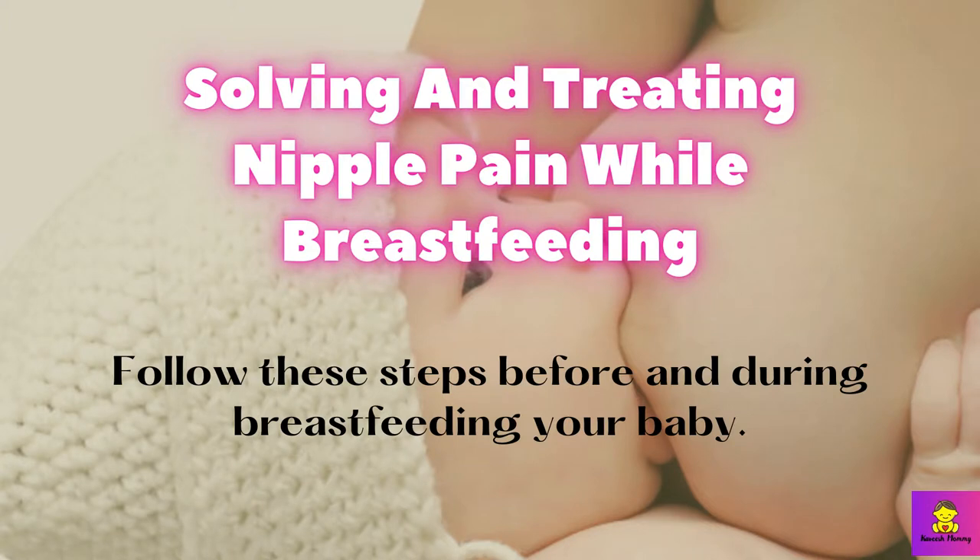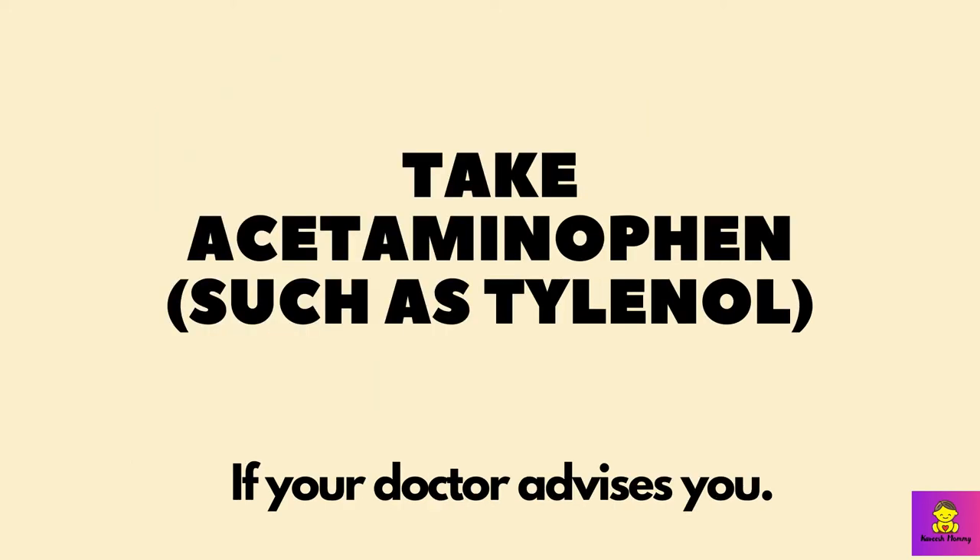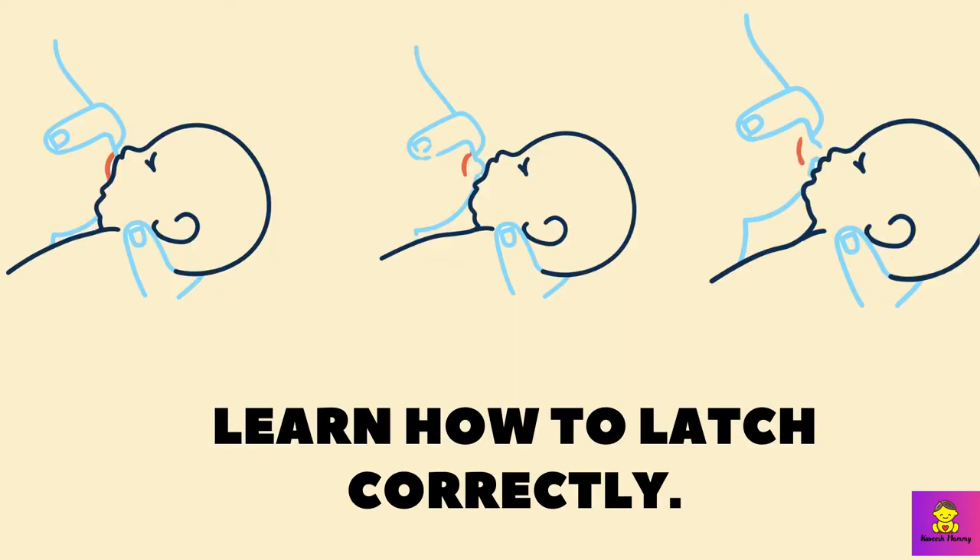Solving and treating nipple pain while breastfeeding. Follow these steps before and during breastfeeding your baby. If you are feeling a lot of pain and your nipples are very sore, you can use breast shields inside your bra — breast shells and milk catchers — for breastfeeding relief. This way you can prevent contact between clothes and nipples. You can take acetaminophen, such as Tylenol, 30 minutes before breastfeeding if your doctor advises you. You also have to learn how to latch correctly.